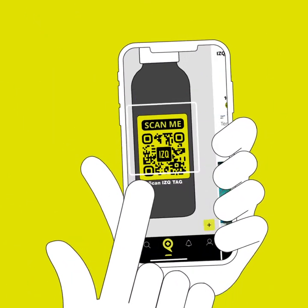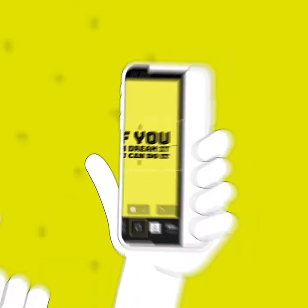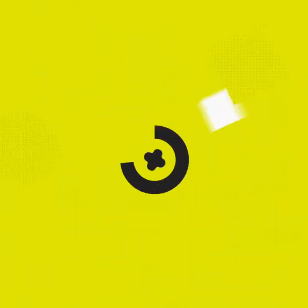Well, what are you waiting for? Enter It's Q. It's Q is a new social tag that is creative, fun, useful, and smart.